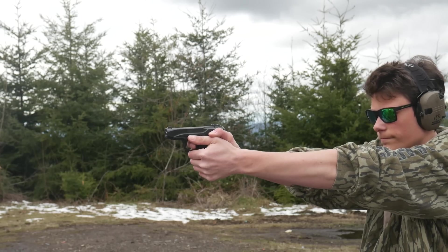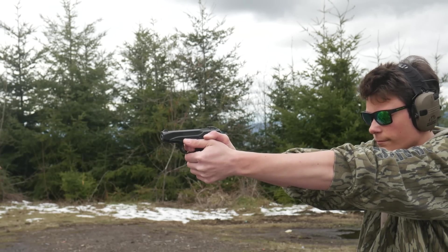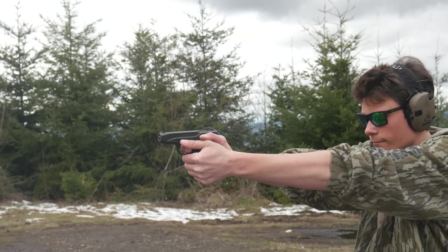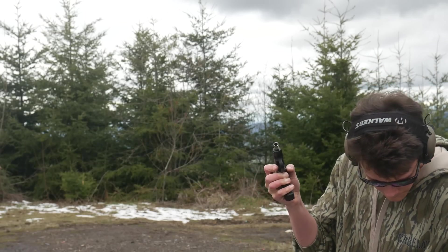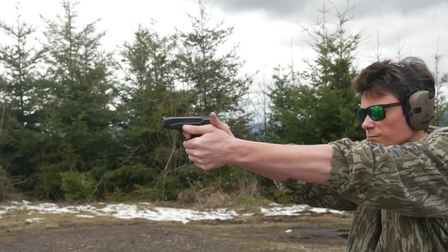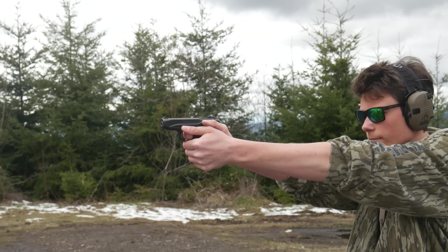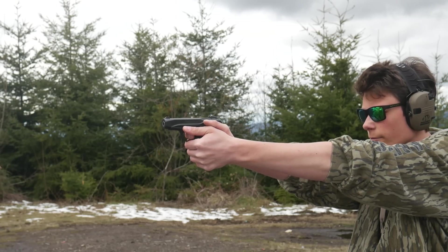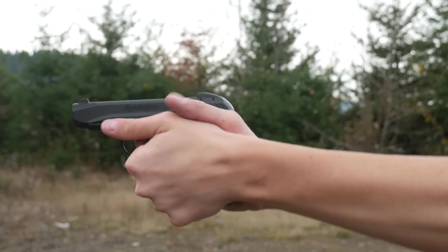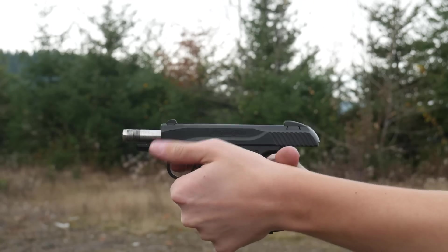As advertised, the R51 is a very ergonomic shape and does point naturally thanks to the grip angle. It sits low in the hand, it's trim but not too skinny, it has a great beavertail contour and trigger guard undercut so you can get a nice high grip, and it also has taurus-style memory pads on the side of the frame for your support hand thumb. The frame has excellent front strap checkering and decent grip panel checkering. The magazine release is a nicely checkered oval shape and it is ambidextrous. And that is all the good stuff.